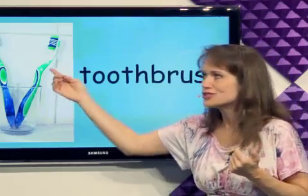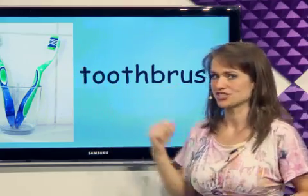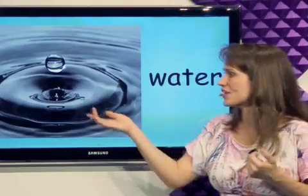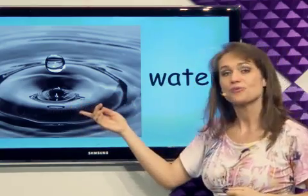What's this? A toothbrush — I can brush my teeth using a toothbrush. What's this? I can drink water and I can use water to wash. It's water.